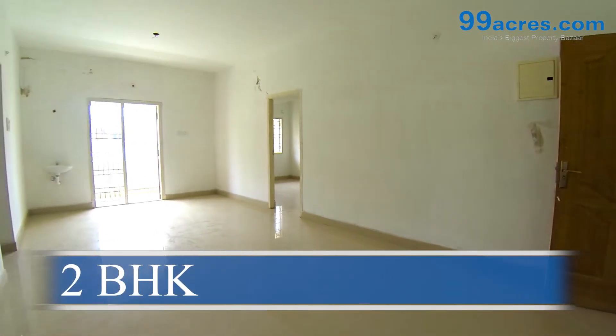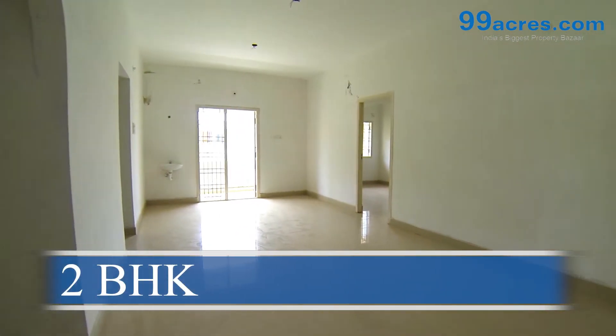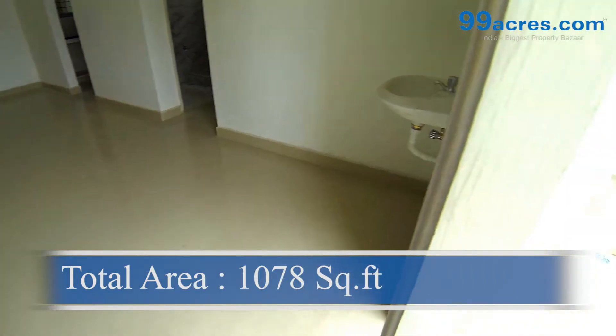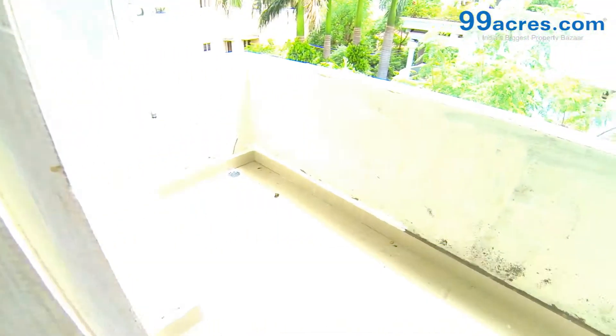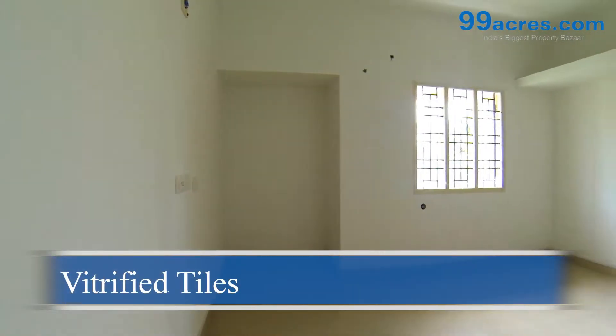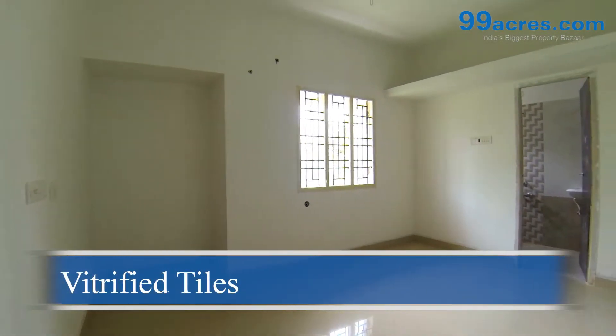This is a two-bedroom flat with a balcony. The total area of this flat is 1,078 square feet. The floors of the living, dining, and bedrooms are vitrified tiles.